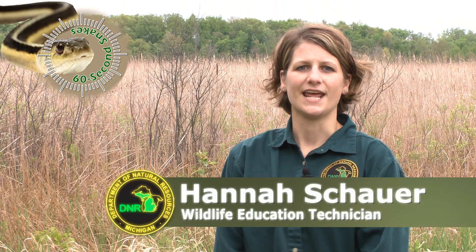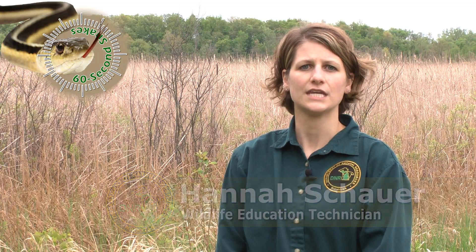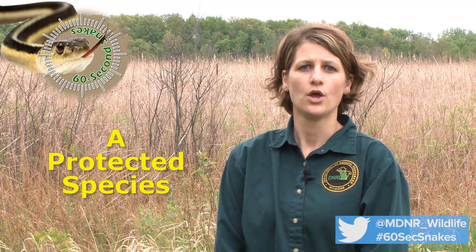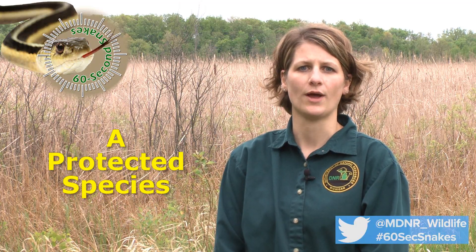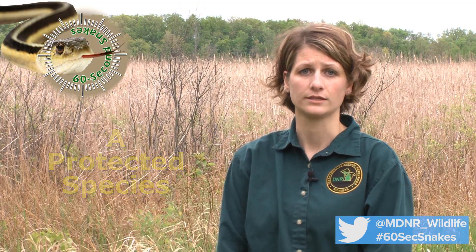On this episode of 60 Second Snakes, we will be talking about Michigan's only venomous species of snake, the Eastern Massasauga Rattlesnake, which is often found in or near wetland habitats and whose population is declining due to habitat loss.